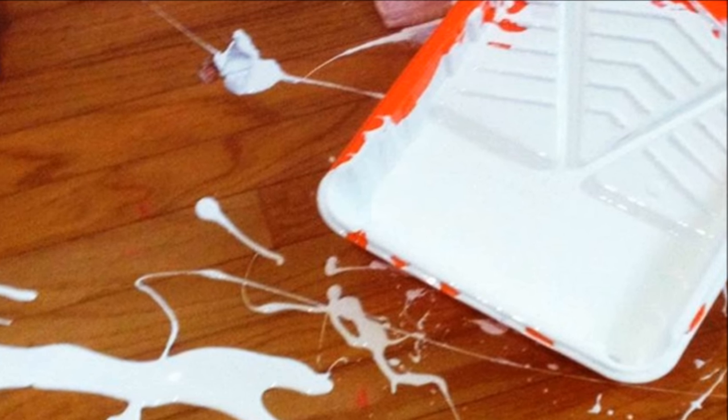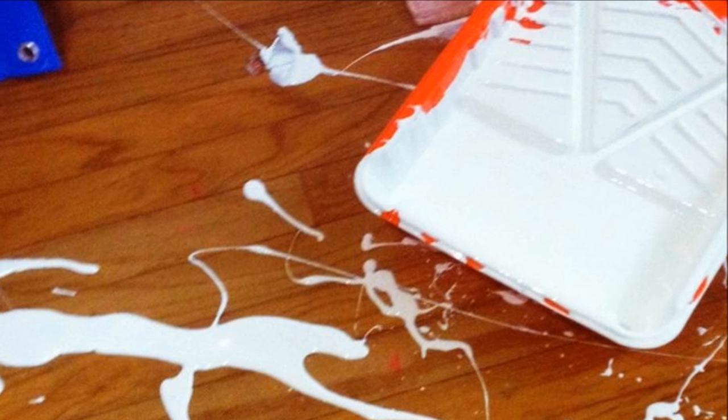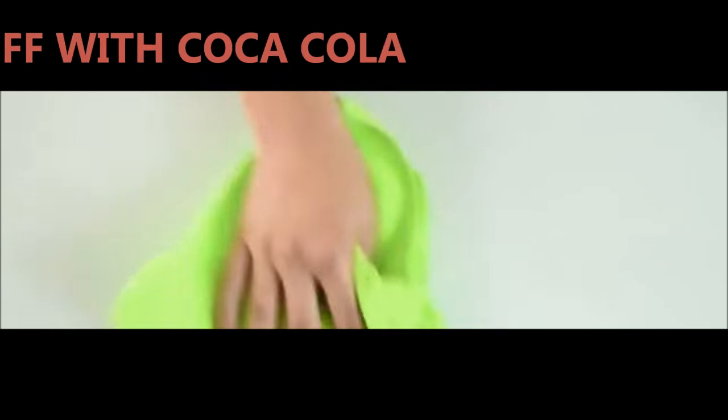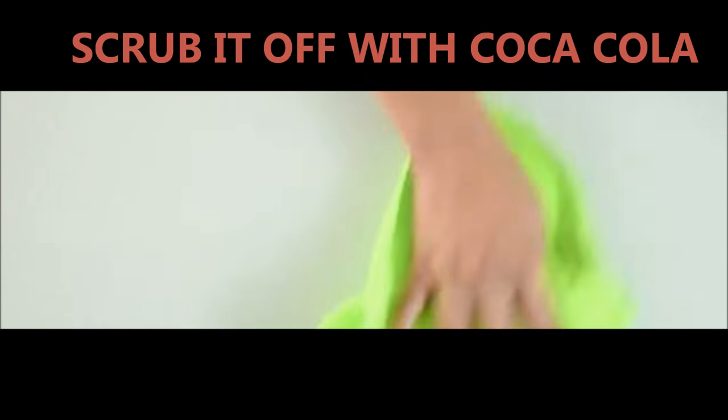Coca-Cola also makes a great paint remover. If your furniture has been stained with paint, grab a towel, soak it in Coke, and rub it over the paint. This will remove the paint stain from the furniture. Afterwards, don't forget to rub the furniture with some soapy water just to remove the stickiness.